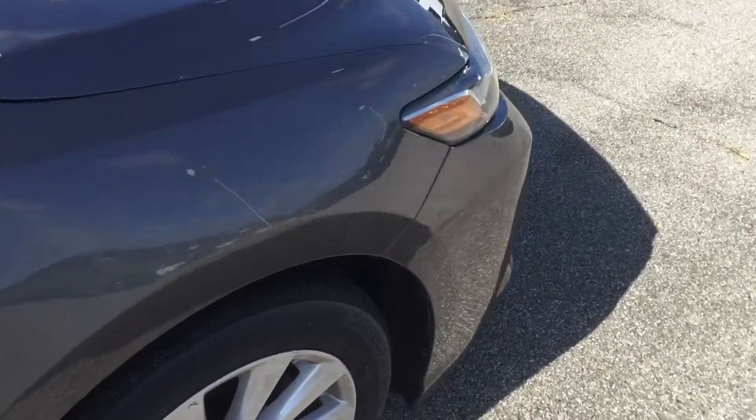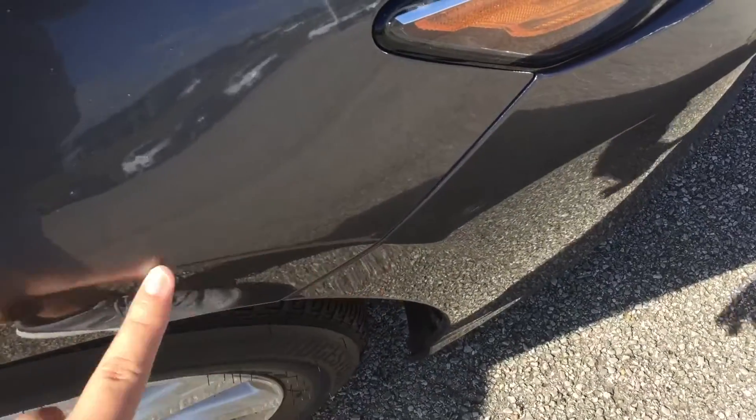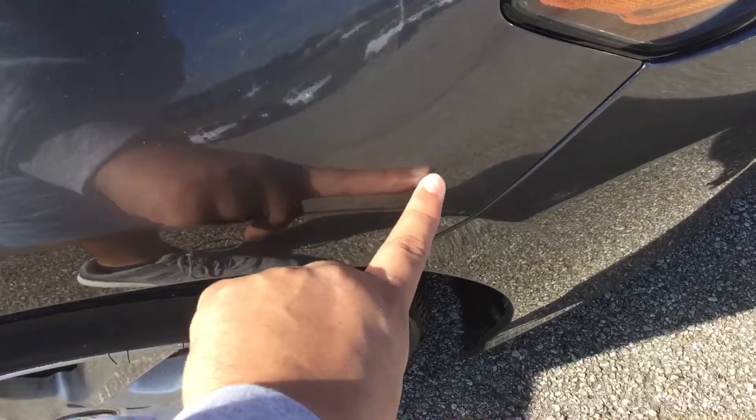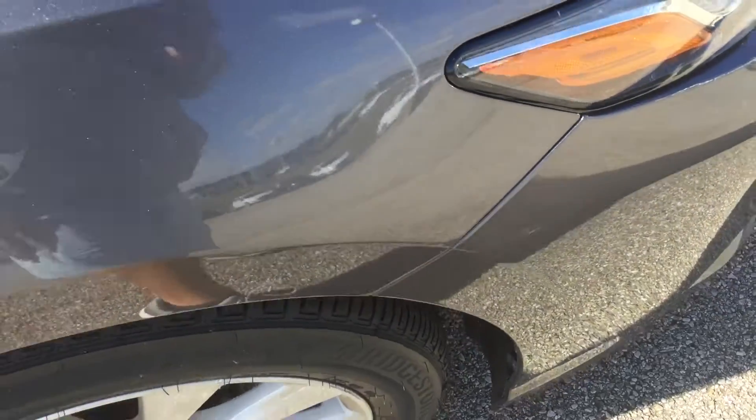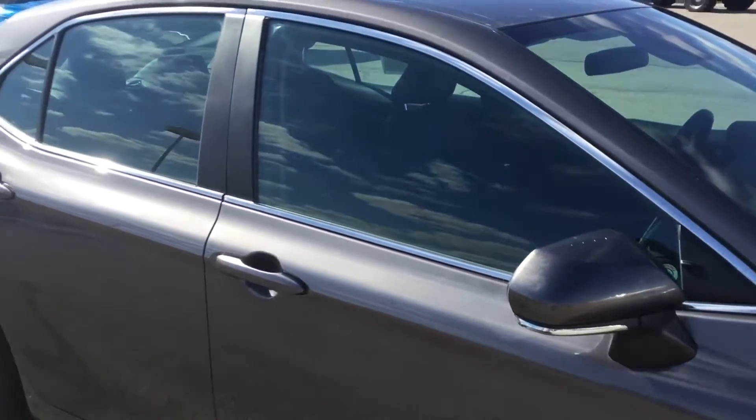Now I did see some slight scuffing right here. Might be really hard to see, but it's right here on this body line. Very minor scuffing, but I think that's it for the entire vehicle.